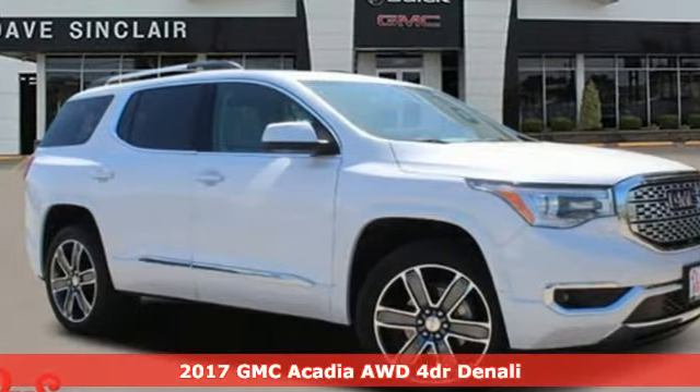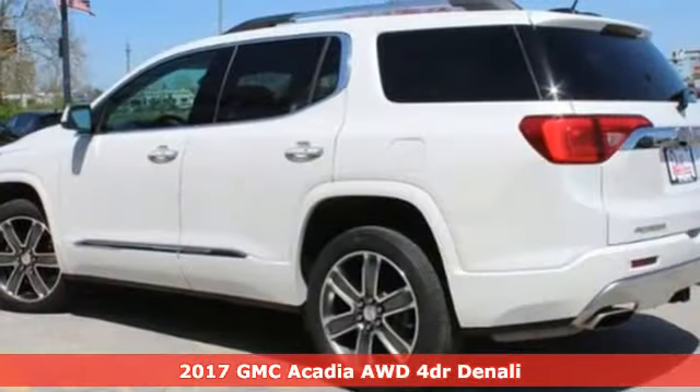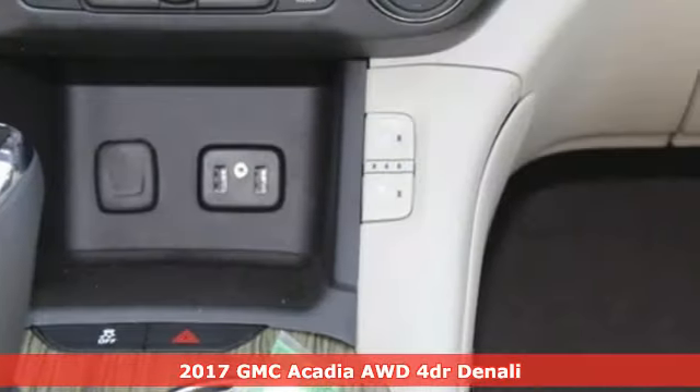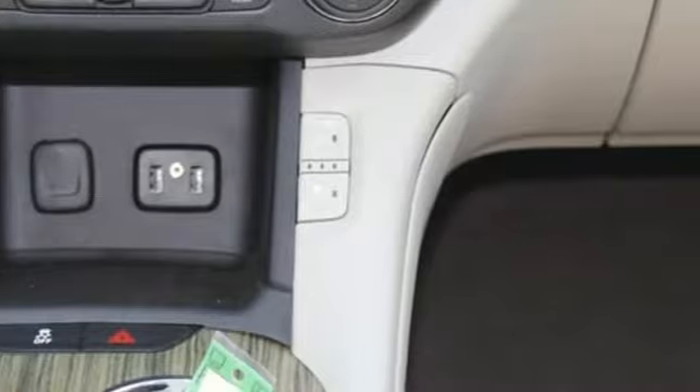Here's a 2017 GMC Acadia. GMC: professional grade vehicles suited to fit your needs. It's equipped for all your driving needs and wants.